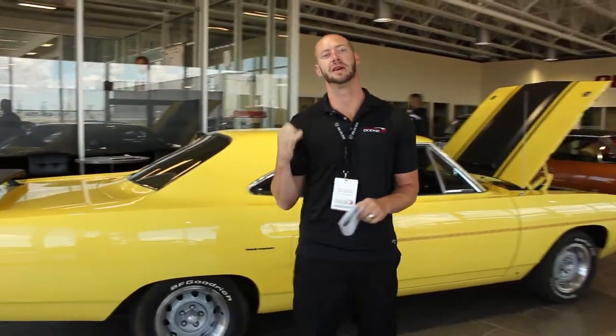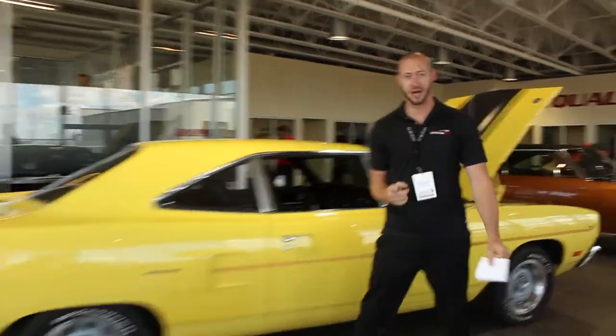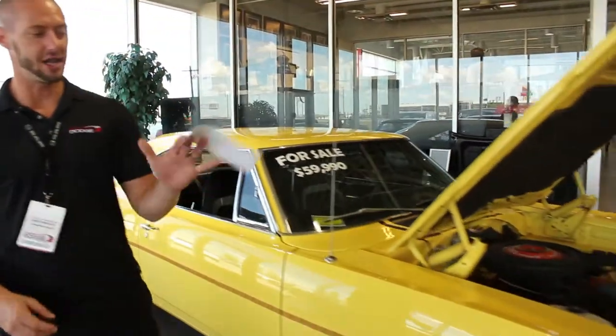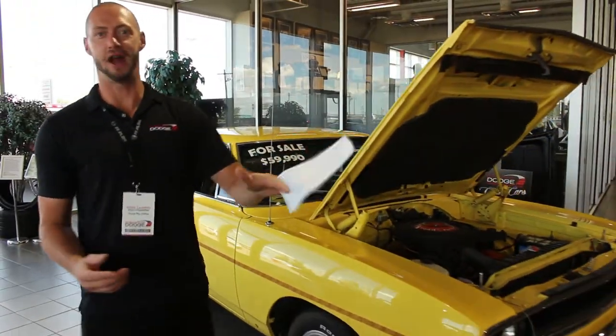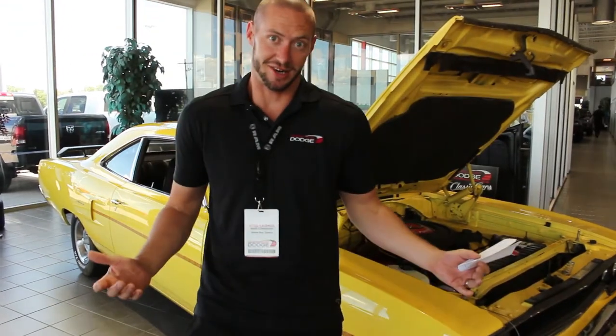But this thing is original. It's matching 383 Magnum — if you look under the hood, 383, original. Like I said, all original body panel moldings. I've got a list right here which I'm not even going to try and read because I want you guys to ask me about it, but I'll keep this list handy so that I can actually answer your questions.